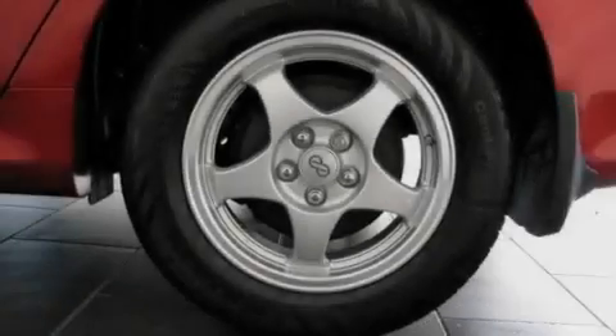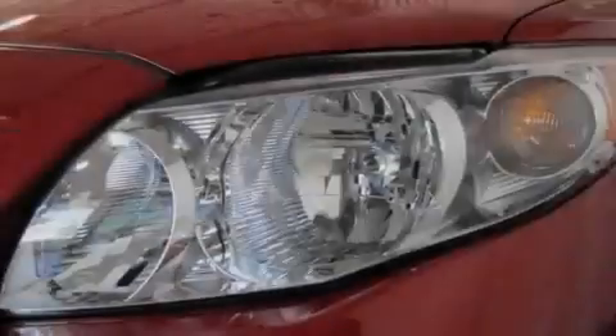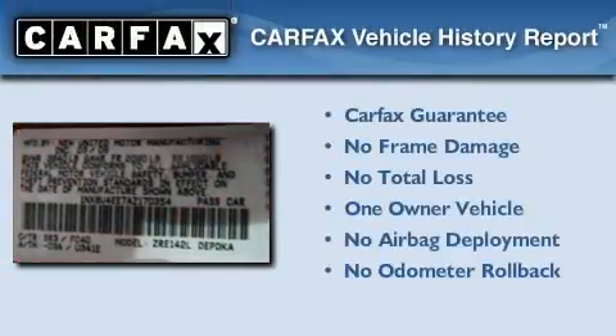With an EPA estimated rating of 35 miles per gallon on the highway, this vehicle is clearly a fuel efficient choice. This car has had only one owner and it qualifies for the Carfax buyback guarantee.